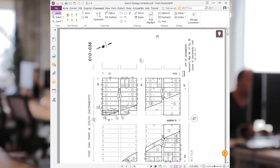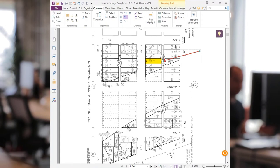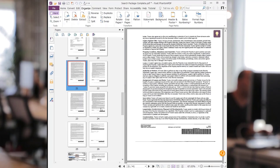When we discovered the Foxit PDF editor we realized that we could highlight, add text, and in other ways mark up our documents without having to print out physical paperwork. The other features available such as reorganizing pages, extracting pages, and also combining PDF documents saved us a lot of time and paper and of course the cost associated with it.